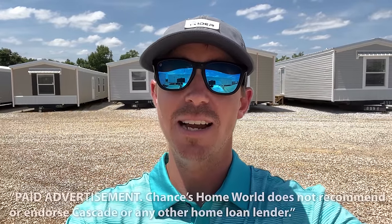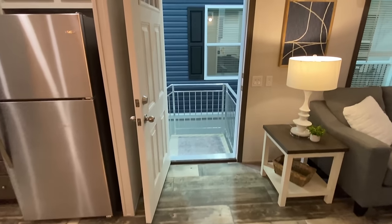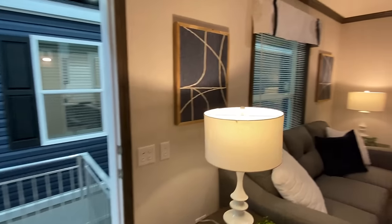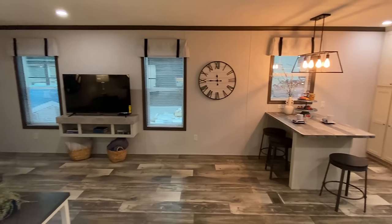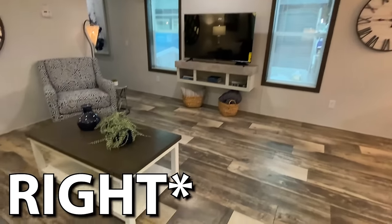Today's video is sponsored by Cascade Financial. Cascade has specialized in manufactured home loans since 1999, so whether you're looking to finance the home only or both the land and home together, Cascade has the right program for you. All right, so here we are on the inside. Walking in through the front door — it's such an unusual layout, I'm really not sure how to go. We'll come in just like regular right here in the living room. Kitchen is to the left — I'll get to that next.